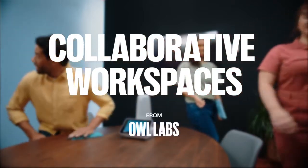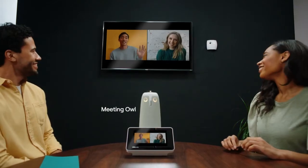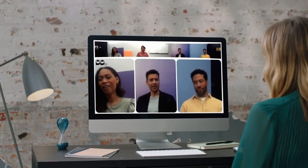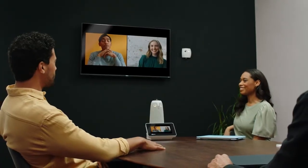Collaborative workspaces with OWL Labs. Working from everywhere? Wise choice. OWL Labs meeting technology seamlessly connects and gets smarter over time, making it easy for your team to work together as if you were all actually together.